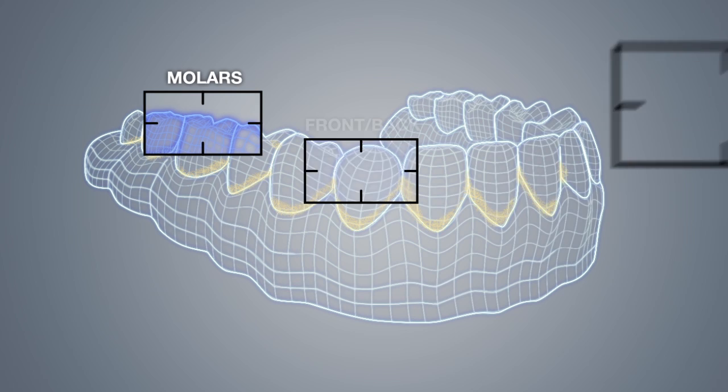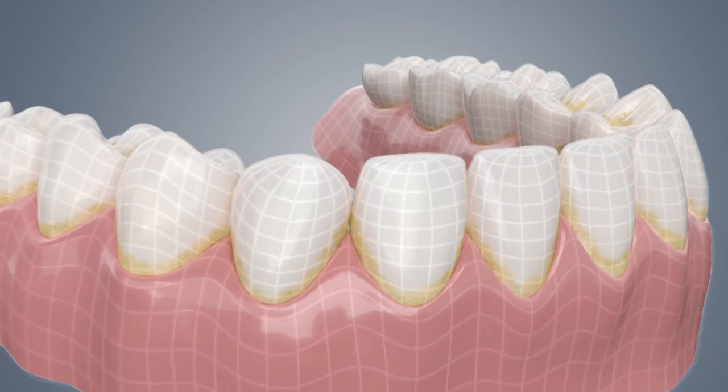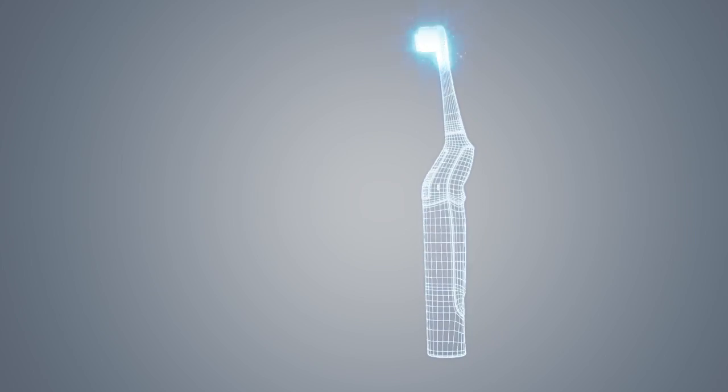Did you know that each of your mouth's unique tooth surfaces need to be brushed differently, or you run the risk of leaving plaque behind? Now there is an electric toothbrush that will help change the way you brush at the push of a button.